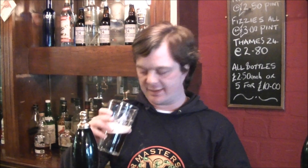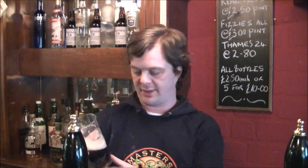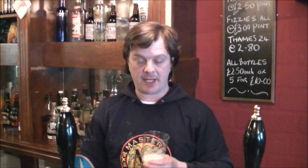Those are kind of fruity English hops, slightly spicy, and a nice sweetness to it with the malt. Going to dig into this one — I'm thirsty. Cheers everyone.